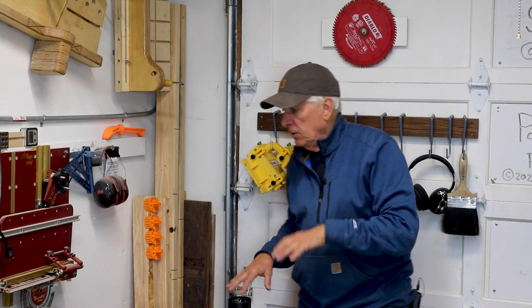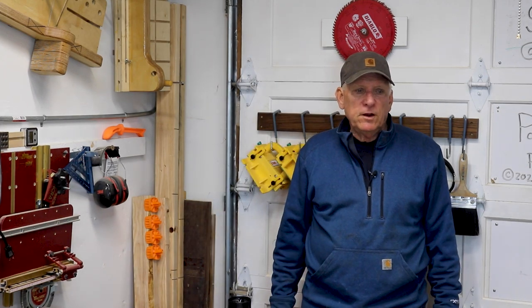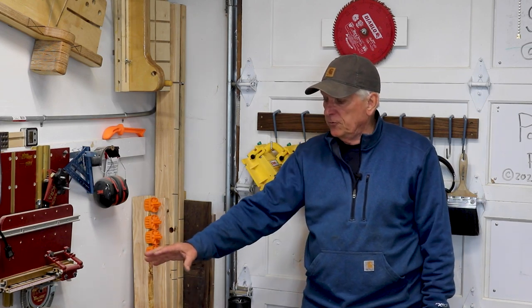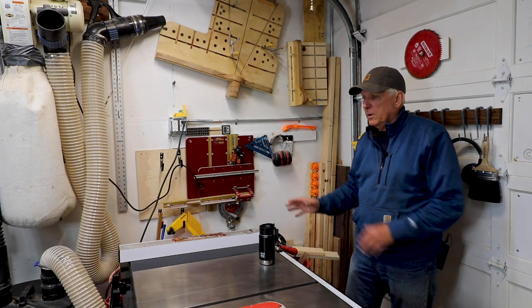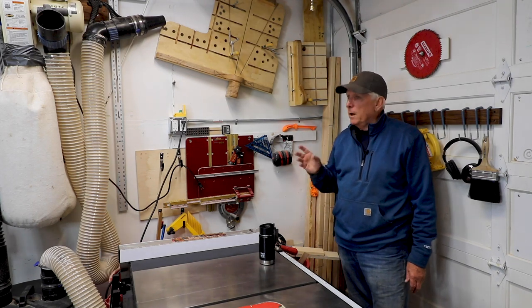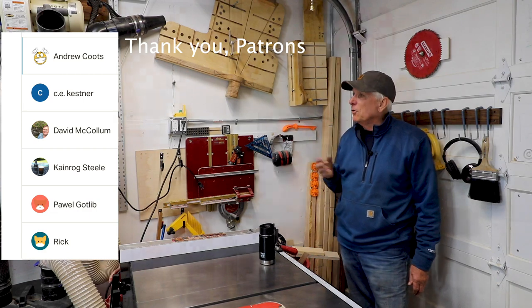Principle number two: use all the floor space underneath all of your tools to the extent possible. Here I have a couple of red barrels from Ace that I fill up with off cuts, and I have some other stuff underneath for storing jigs as well as off cuts I might actually use someday. Most of my off cuts I save for a year and then throw them out.